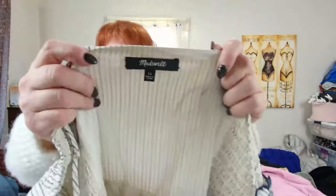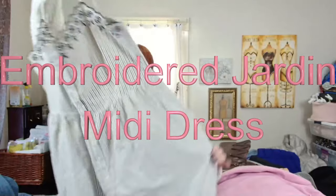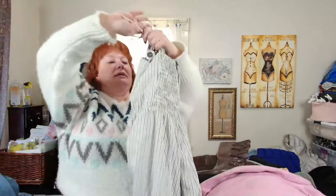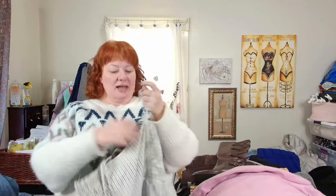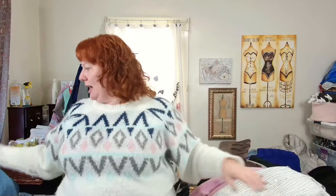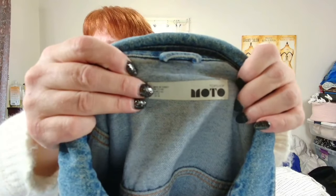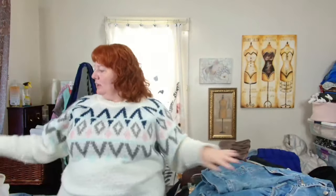Thank you to Galena at the bins — she handed this to me. I thought she was a reseller this whole time but she's not, she's just there for her family. This is a striped sundress. This is a Moto Top Shop moto jacket, size 10 — basically kind of like an oversized trucker jacket.